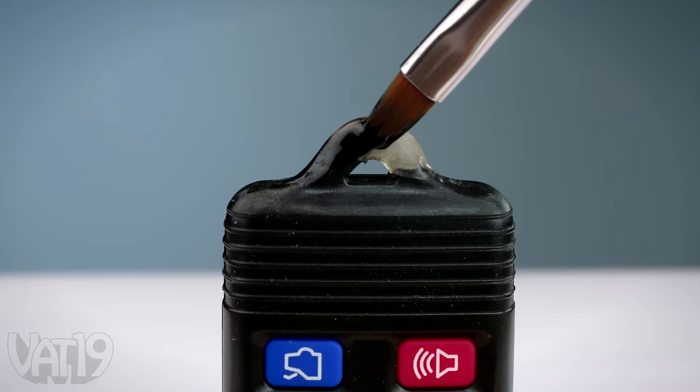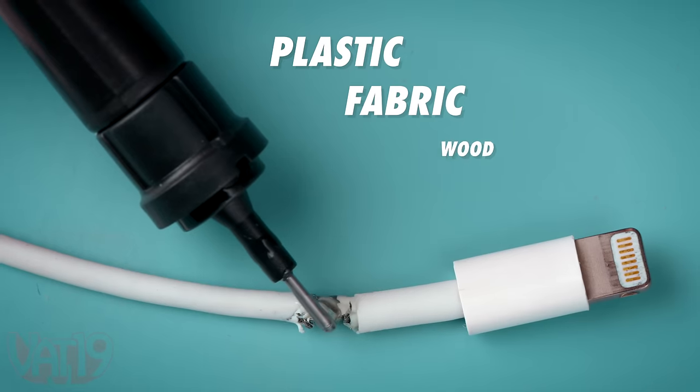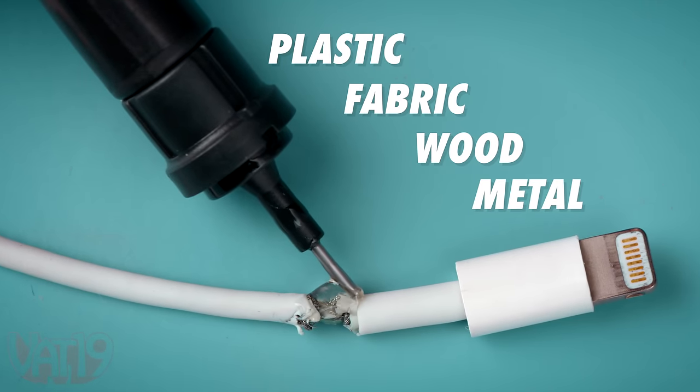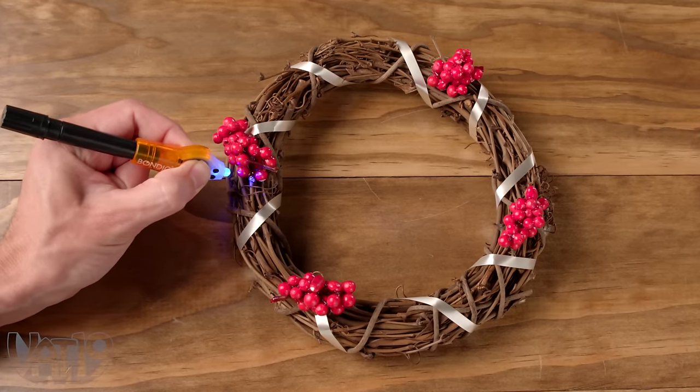Once dried, you can sand, polish, or paint Bondic to hide any sign of repair. Bondic applies to all sorts of materials, so whether you're making a repair or making a craft, Bondic is the right tool for the job.